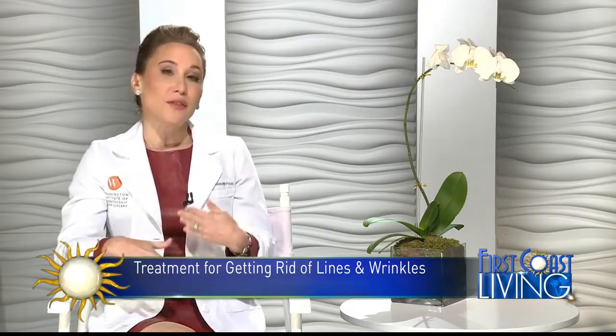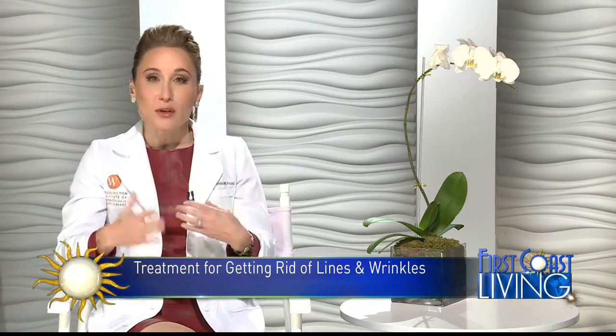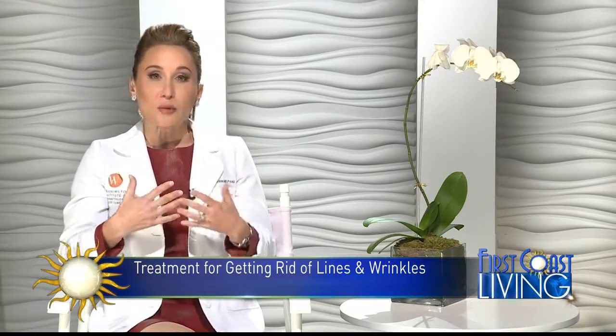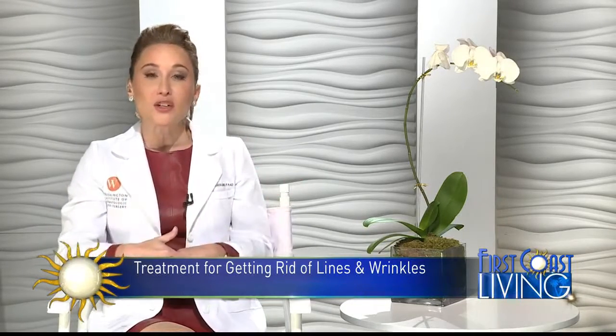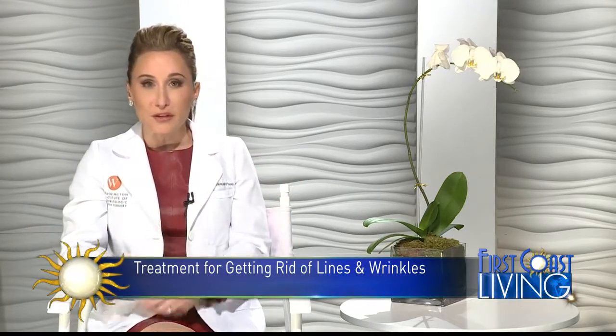Once you have the background volume, you can then improve upon their skin tone with other treatments to get rid of brown spots and fine lines. Once you restore that volume and you've got that background scaffold there for a good five years, you can just make them look better and better over time.